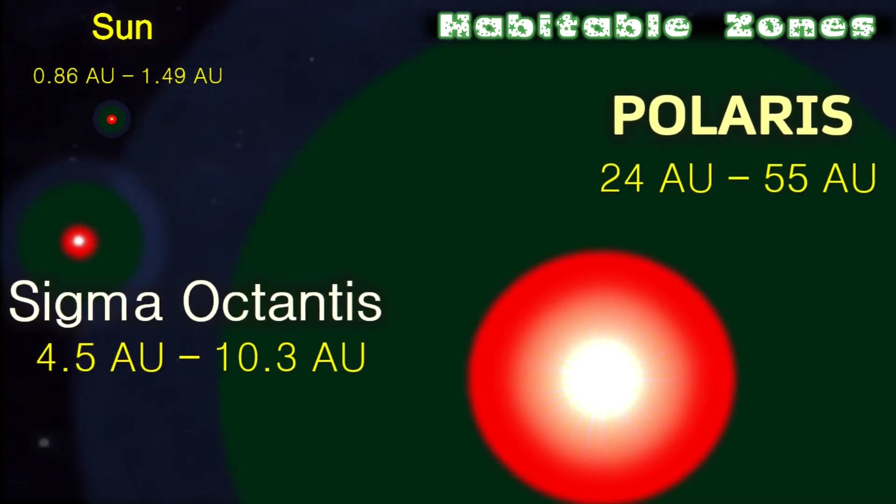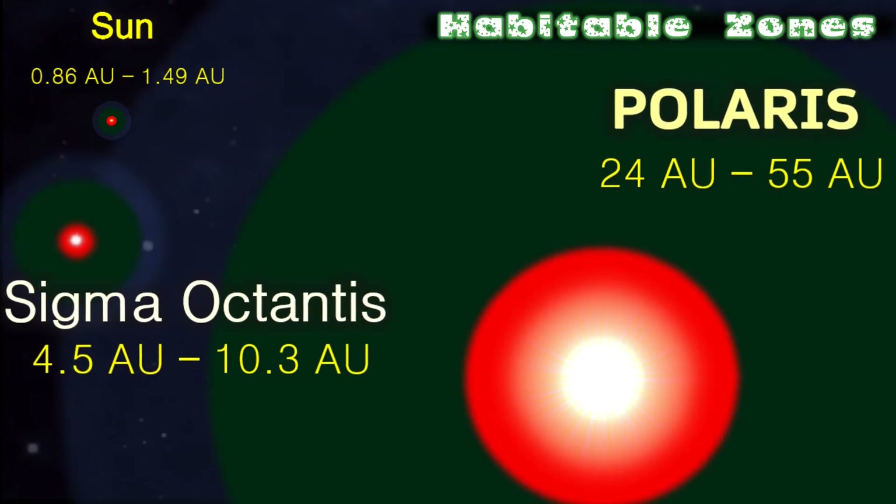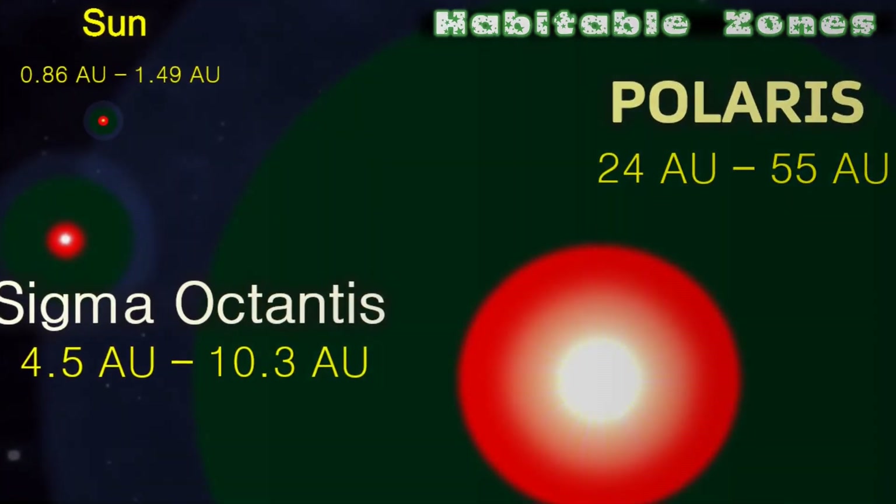While these stars seem perfectly set up for life, their short lifetimes — particularly in the case of Polaris, which is just 70 million years old — unfortunately preclude this from happening.